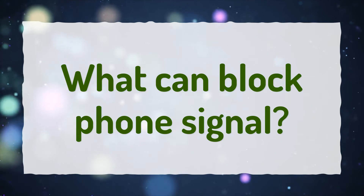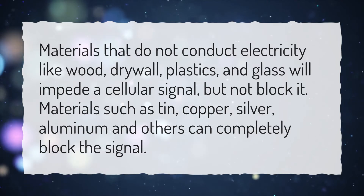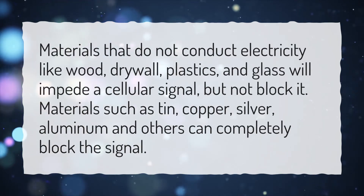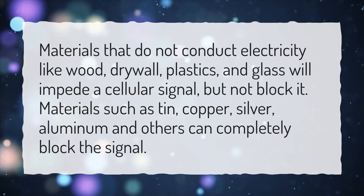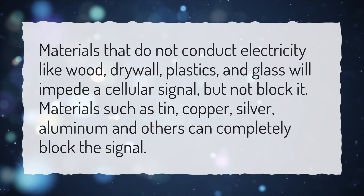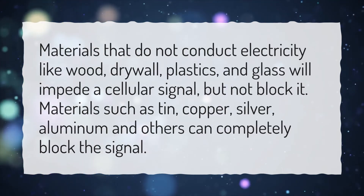What can block phone signal? Materials that do not conduct electricity, like wood, drywall, plastics, and glass, will impede a cellular signal but not block it. Materials such as tin, copper, silver, aluminum, and others can completely block the signal.